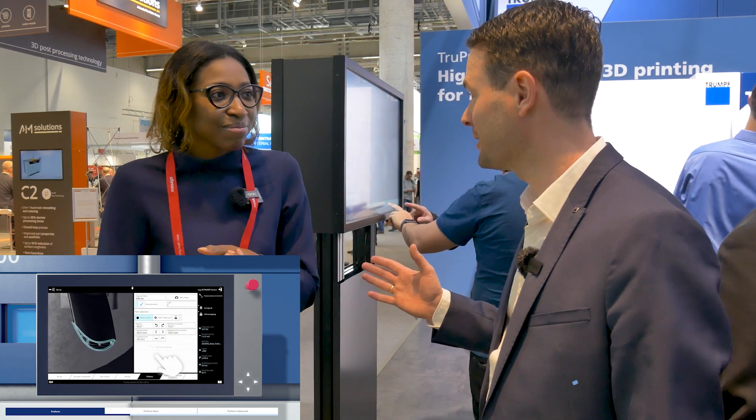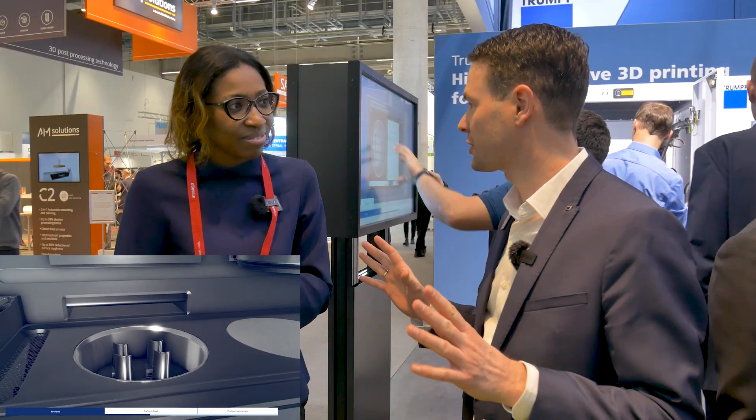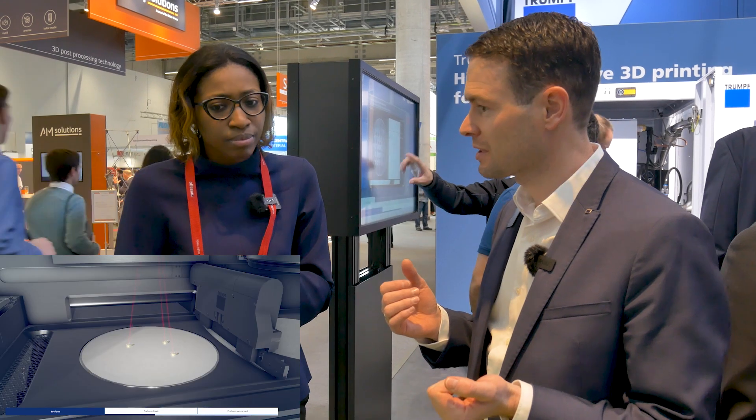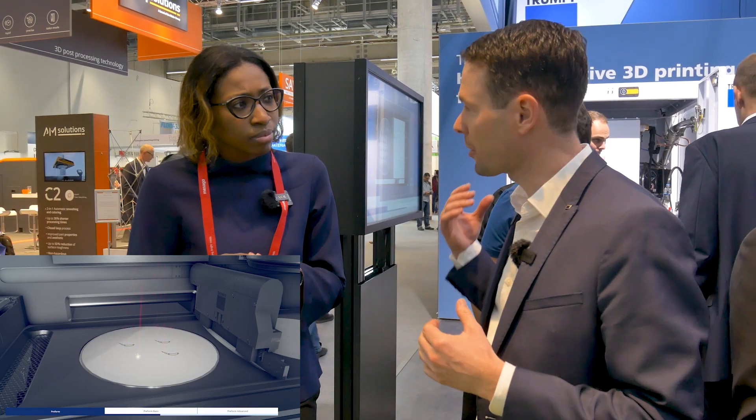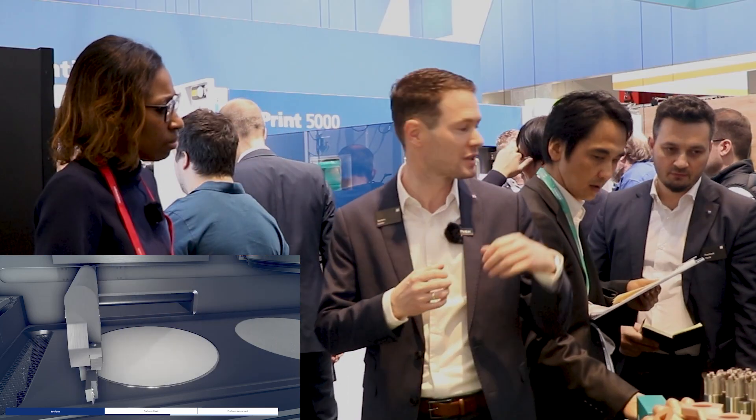Thank you, Katie. I totally agree. Additive manufacturing really shines when all of these components come together. That's why I think it's so important that we have a very broad material spectrum available to our customers. We've shown this with options like the 500 degrees Celsius preheating that allows our customers to use titanium alloys like TiE6242 in our machines. But we're also introducing a new option with the green wavelength laser that allows our customers to build large copper parts in the TruePrint 5000.